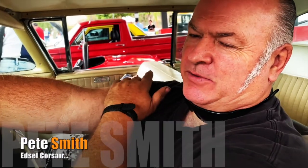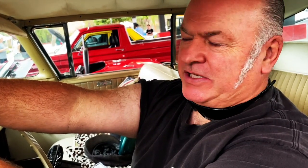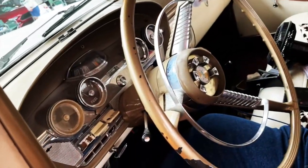The car's a '58 Edsel Corsair. It's got the big 410 cubic inch with a two-speed transmission, push-button gear change in the center of the steering wheel, which is the desired one.